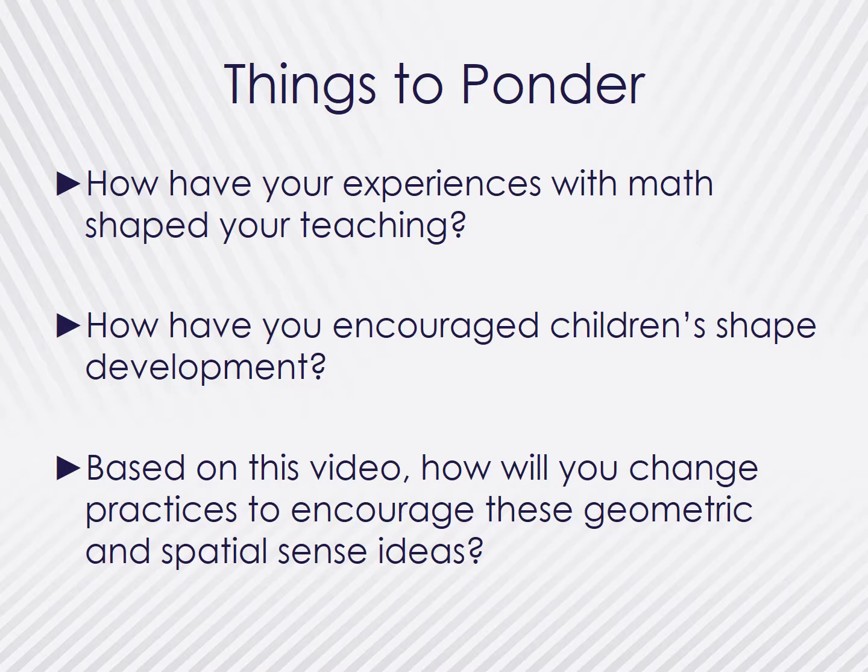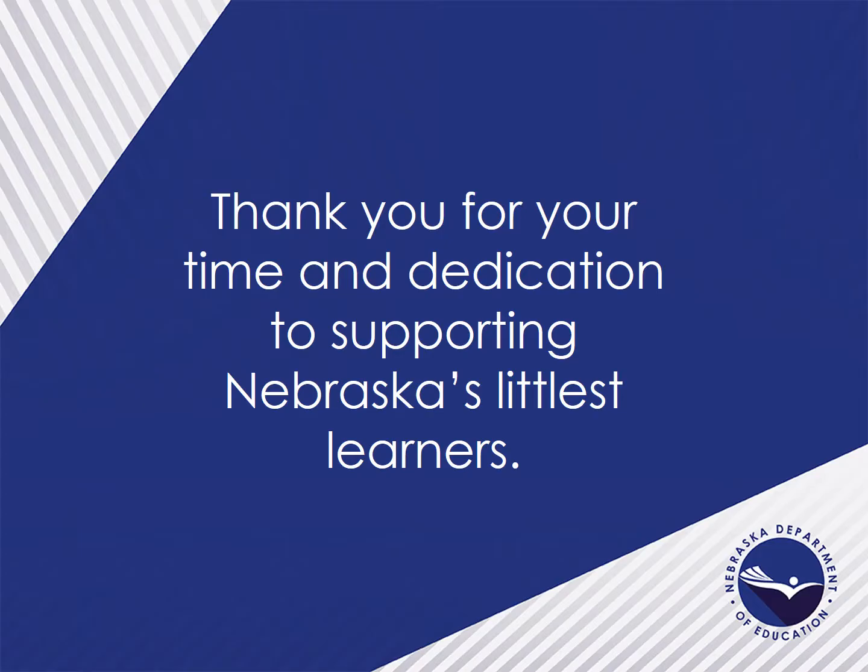Based on this video, take some time to reflect on the following questions: How have your experiences with math, and more specifically with geometry, shaped your teaching? How have you encouraged children's shape development in your classrooms? And finally, how might you change some of your practices to encourage these geometric and spatial sense ideas? This concludes Part 2 of Early Mathematics with a focus on geometry and spatial sense. Thank you for your time and dedication to supporting Nebraska's littlest learners. Please join me for Part 3 to continue to engage in mathematizing the early childhood classroom through the environment and your interactions with children.